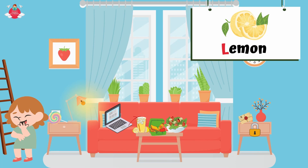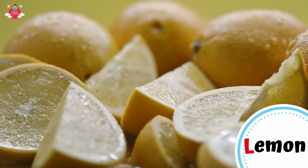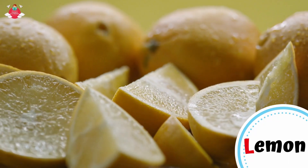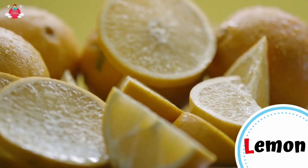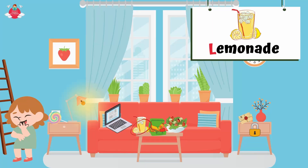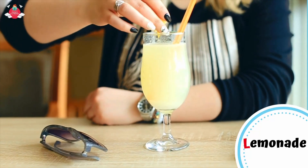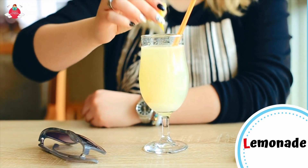On the table, there are some lemons. L for lemon. Lemons are a fruit produced by a lemon tree. Lemons are yellow and have a sour taste. Lily uses the lemon to make a drink called lemonade. Lemonade is a drink made from lemon juice, sugar, and water. L for lemonade.